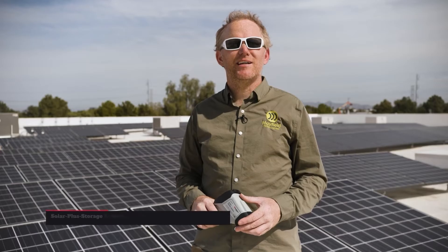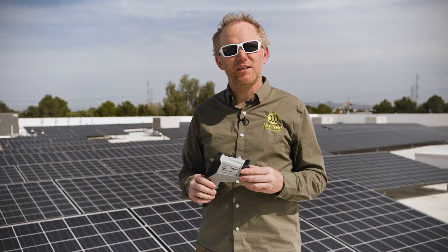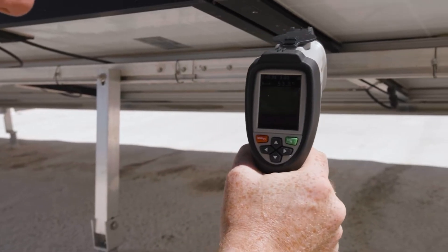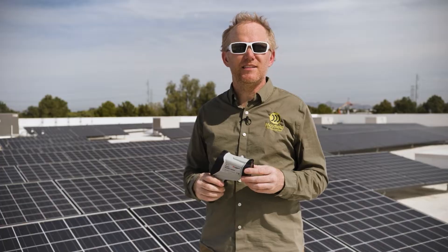My name is Kyle Bulger with Mayfield Renewables. I'm a solar and energy storage subject matter expert. The thermal imaging camera is a great asset for seeing any hot spots that may be developing in your solar electric system. Most installers don't have a thermal imaging camera because they used to be so expensive, but now we finally have one that's affordable and actually very convenient and easy to use.